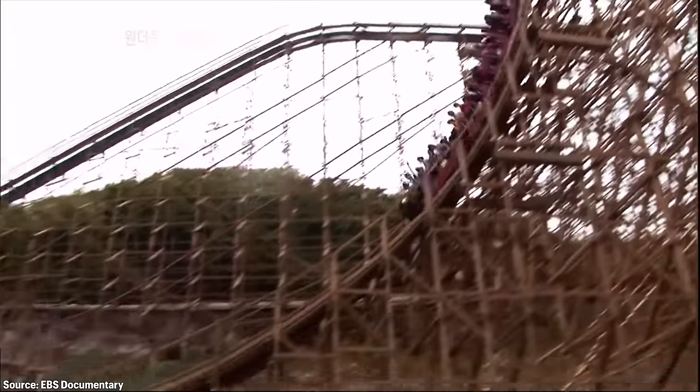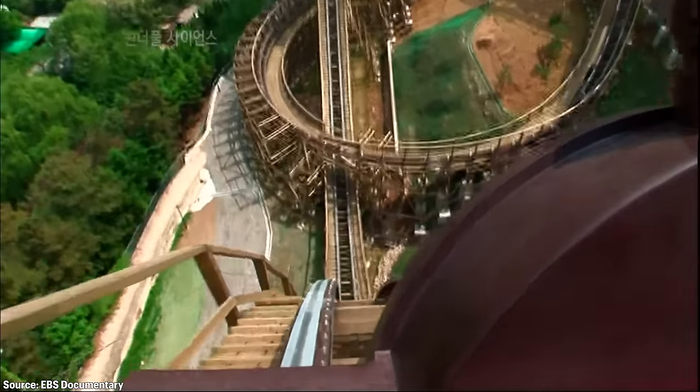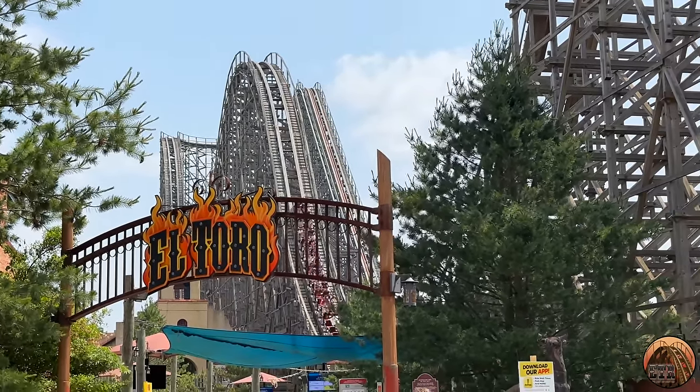T-Express at Everland is the newest of the four Intamin prefabricated wooden roller coasters. It opened in 2008 at Everland in South Korea, following the unveil of El Toro at Six Flags Great Adventure in 2006.